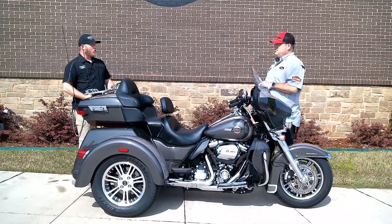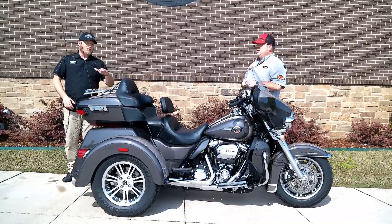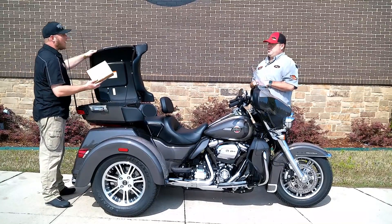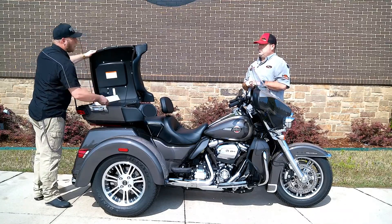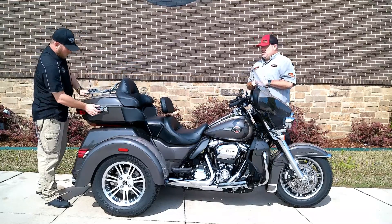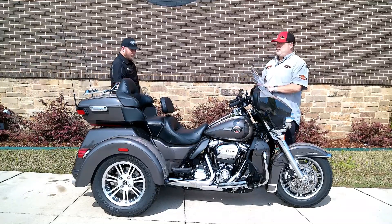We've got a Reinhardt slip-on exhaust already on it, ready to go. Inside the door cap we actually have some new inbox turn signal visors, as well as a Harley-Davidson premium audio headset to mount in the rider helmet. An amazing motorcycle — this thing is completely loaded and ready for you guys to get on the road.